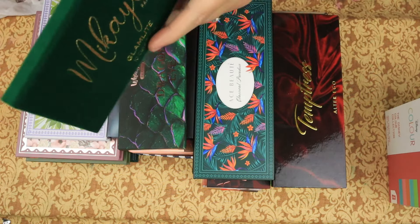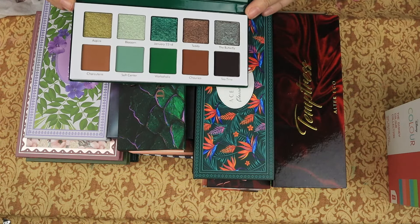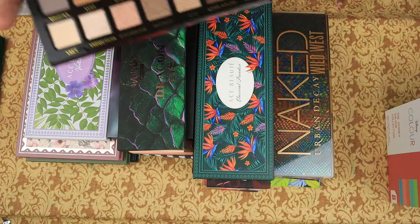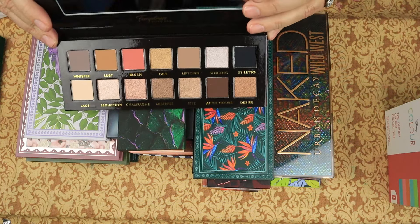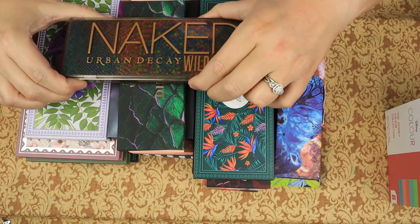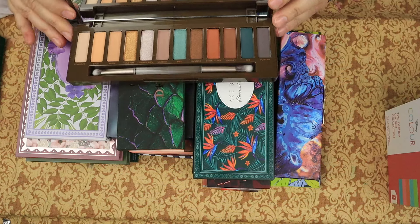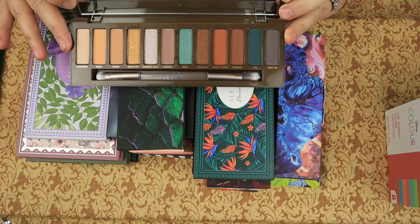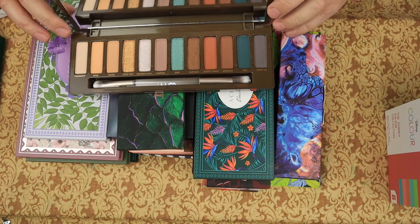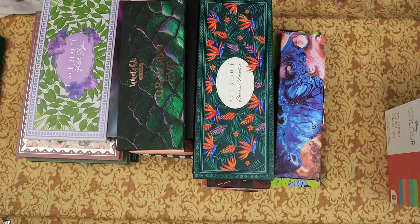We have the Mikayla Pot 2 10 Color palette — keeping. The Alter Ego Temptress palette — keeping, it's beautiful. The Urban Decay Naked Wild West — my husband bought this for me last Christmas and I haven't gotten a chance to use it yet, so I'm going to keep that.